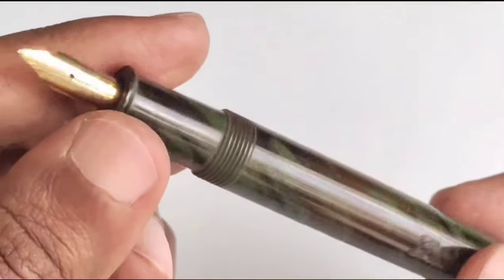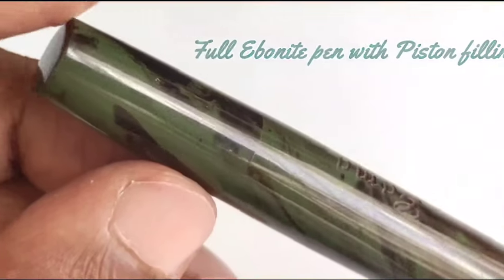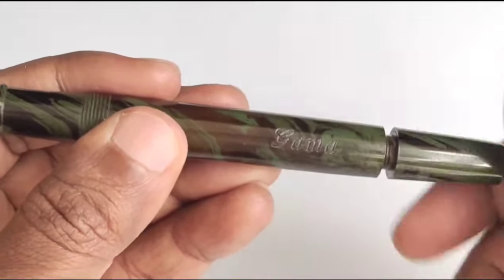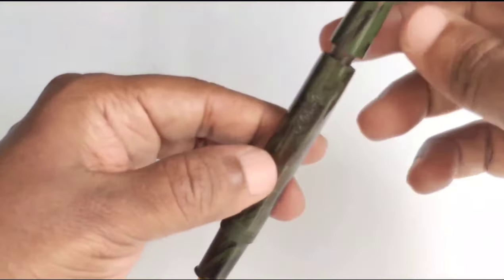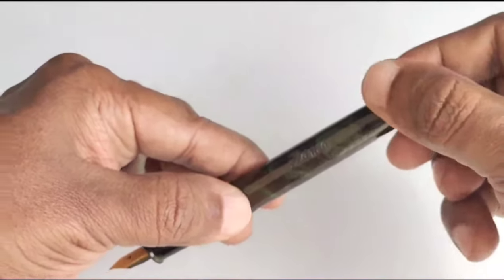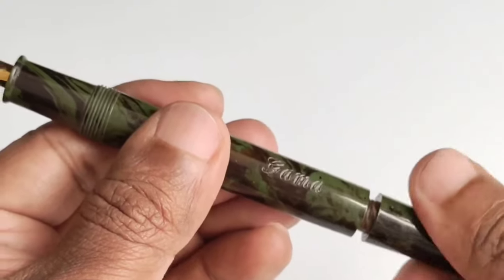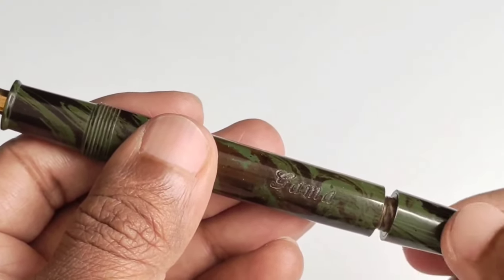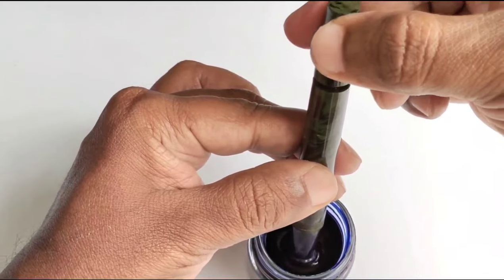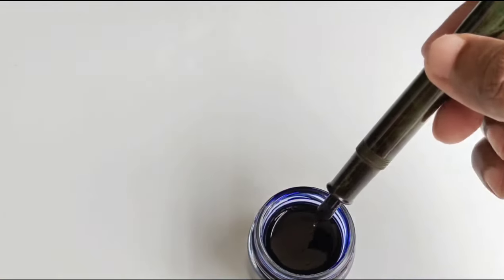We cannot open a piston filler from the front side. We can see a blind cap behind the pen — this blind cap shall be turned to operate the converter. When we turn the blind cap it will allow the pen to take the ink. We dip the pen into the ink and close the blind cap so the converter takes the ink. In the case of piston-filling fountain pens, if you want to fill only a small quantity of ink, you can unscrew only a few threads so the converter will be filled partly. Now the pen is filled and we will see the writing samples later.